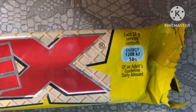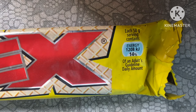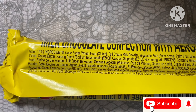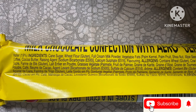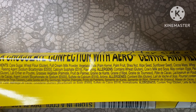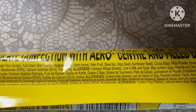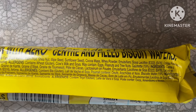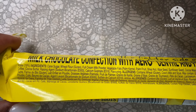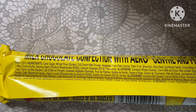Let me show you guys a video up close — I'm excited. Right here you can see it says Nestle Tex and it's milk chocolate confection with aero center and filled biscuit wafers. It's made in South Africa! Wow, this is a South African snack — this should be good!